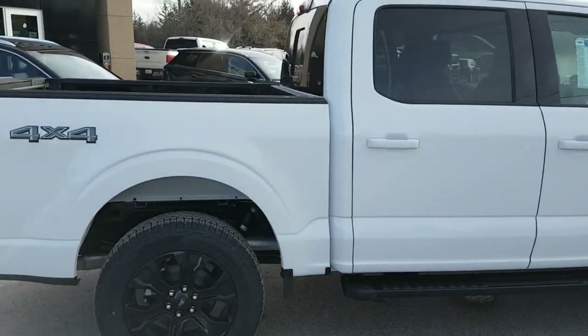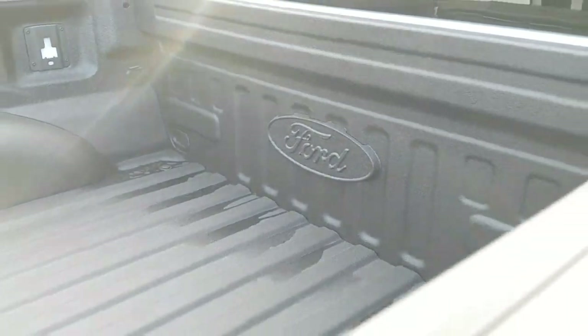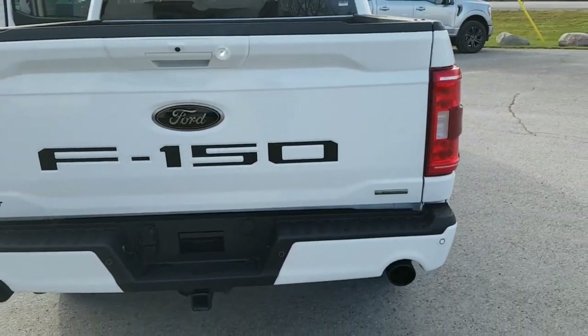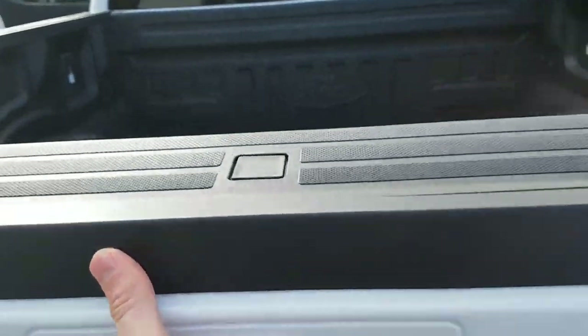The F-150 is expected to continue with minor changes for 2023, which include the new Rattler package and Legacy Edition. A fully electric model called the F-150 Lightning is also available.